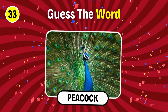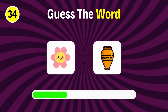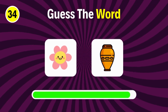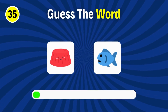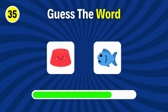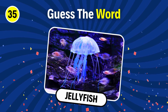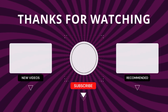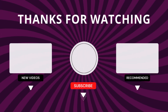Peacock. Guess this one. Flower vase. It's jellyfish.